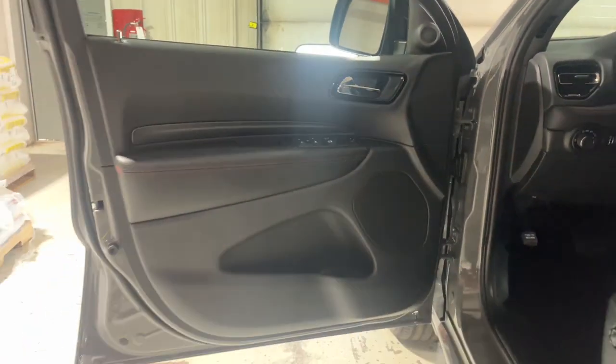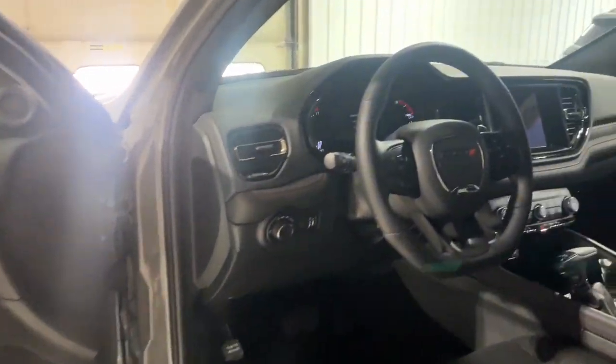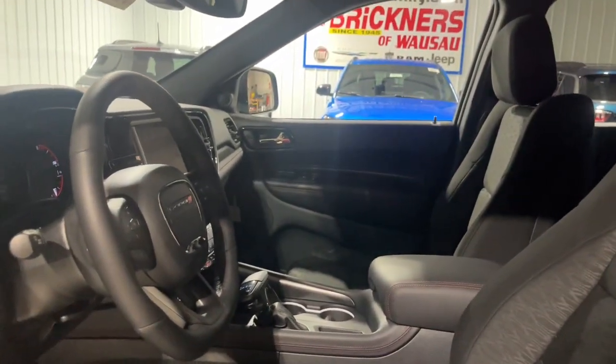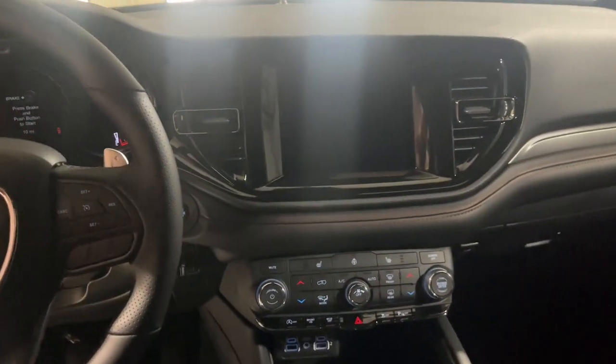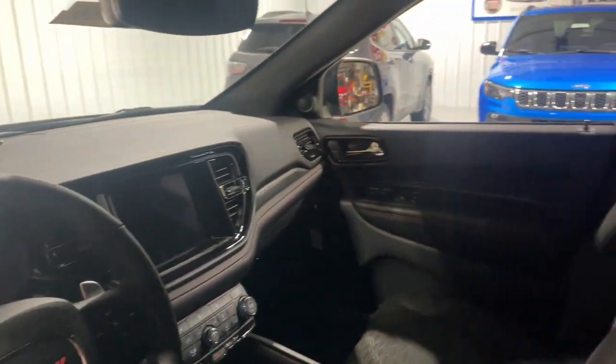These are just some of the great options this vehicle comes with: heated steering wheel, Apple CarPlay and/or Android Auto, touchscreen infotainment system, pre-collision system, proximity key entry, heated driver's seat, and third-row seat.